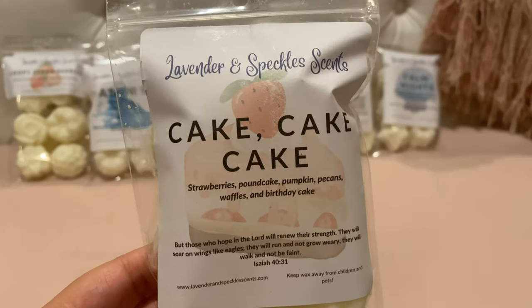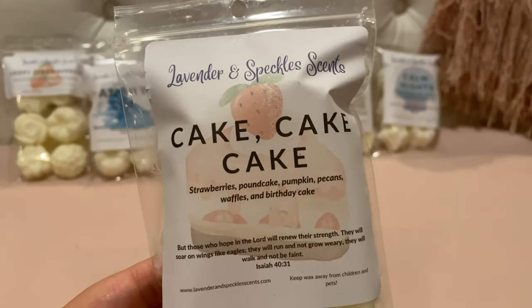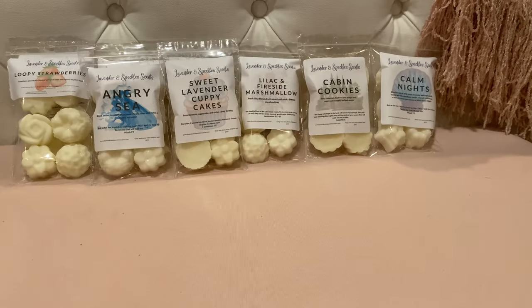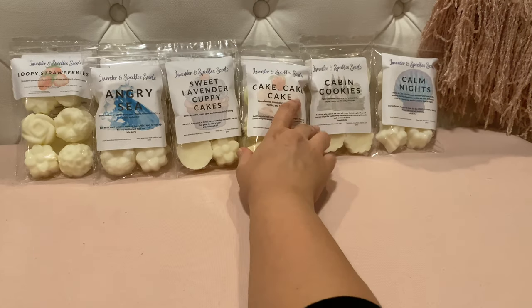This next one I've seen a lot of people rave about — Cake Cake Cake. It's strawberry pound cake, pumpkin pecan waffles, and birthday cake. Again a little unsure because of the pumpkin pecan waffles, but I love strawberry pound cake. This is good — Beth does a really good job blending so that pumpkin pecan waffles, which tends to overpower, doesn't overpower here. It is stronger than the strawberry pound cake but it's a nice cakey blend. I really like this, and the name is super appropriate.